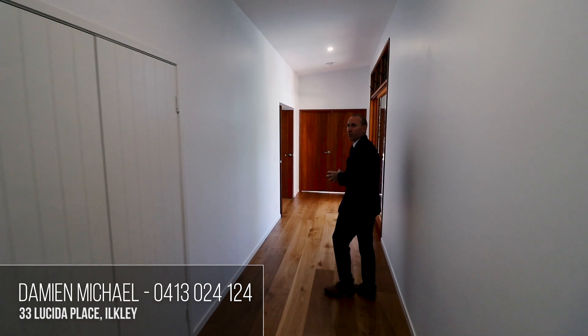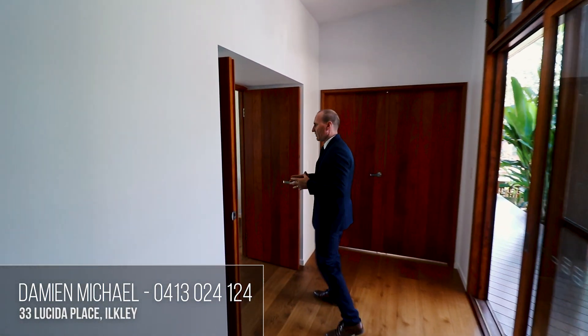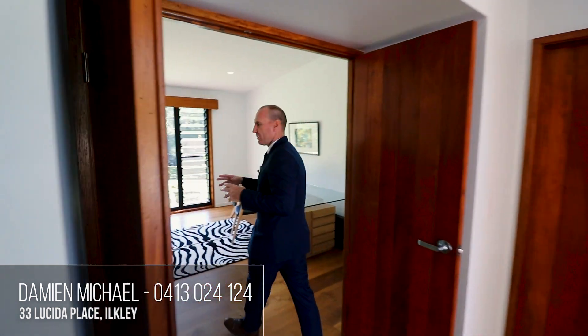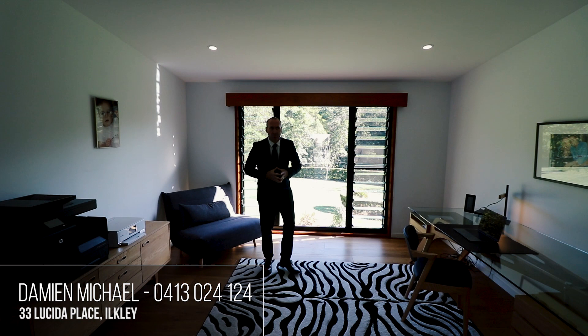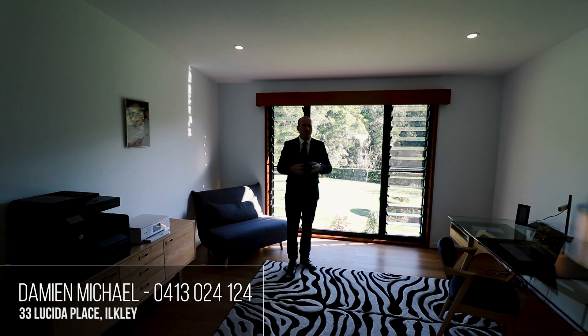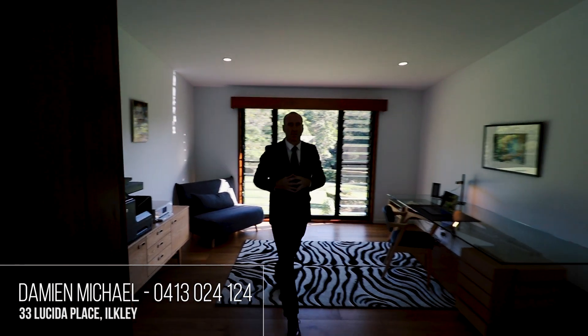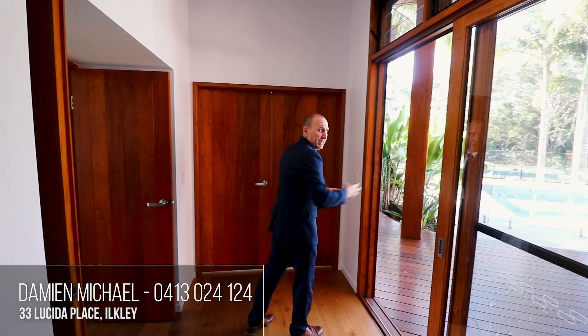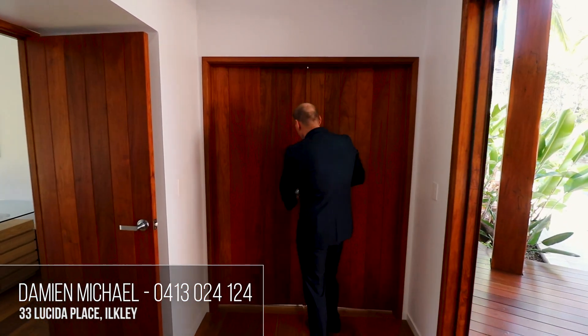Moving along through into bedroom three — or a study. Currently the sellers have got this all set up as a professional study, but we do actually have two sets of robes just behind us. But I just want to show you one of the nicest master bedrooms I've ever seen — come and have a look.